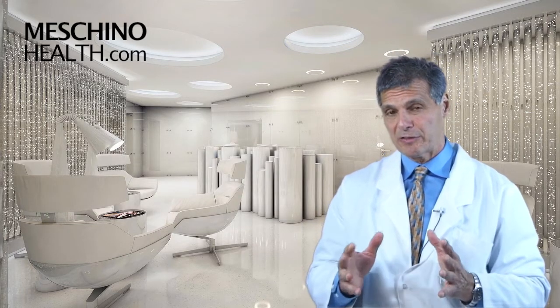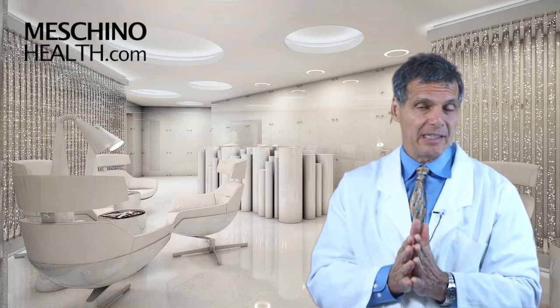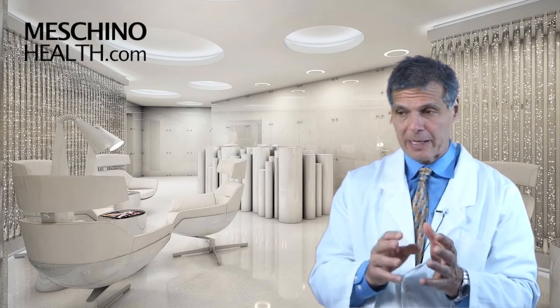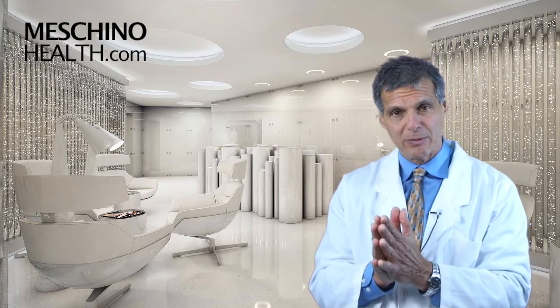At machinohealth.com, you'll see my other research review papers, videos from my live professional seminars, and other downloads and resources I've created — all there for free to help you lead a long, healthy, functional life. My research review papers and teaching materials are complete with all the scientific references, so you'll know you're getting only sound, evidence-based information. Make machinohealth.com an ongoing reliable resource of health and wellness information for you and your family. Thanks so much for watching.